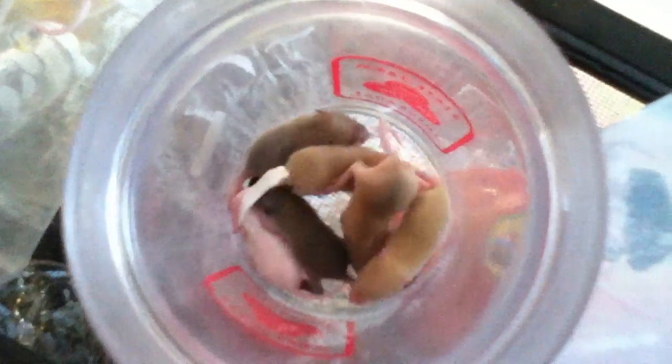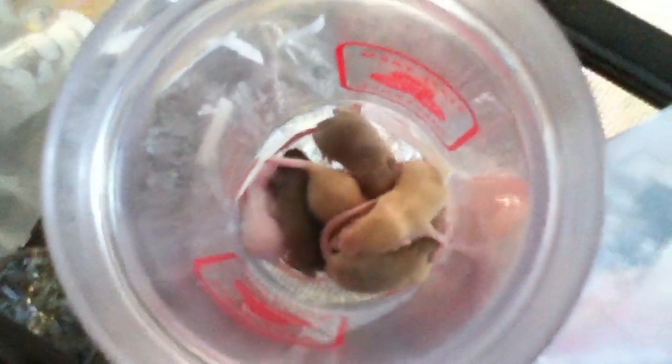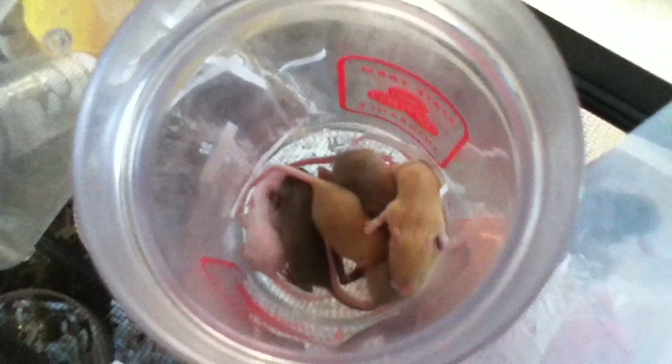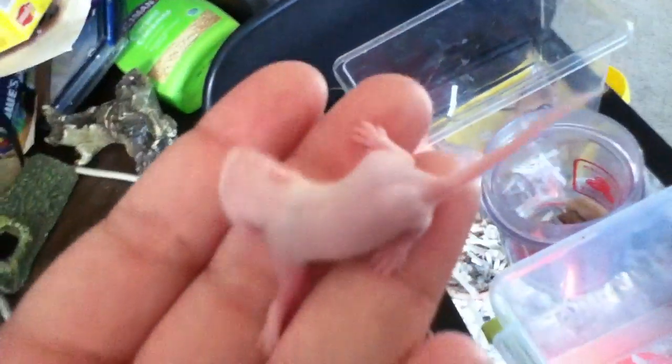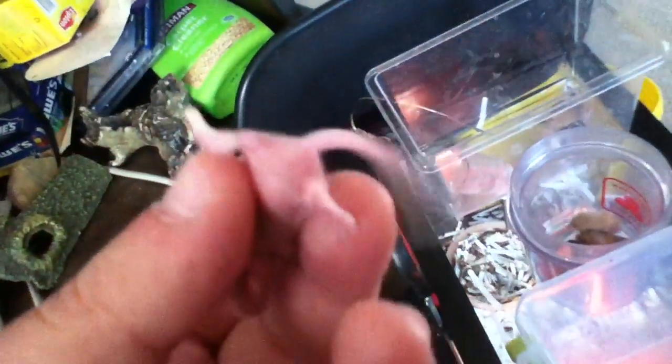Look at all the caramel babies. That one white one in there is actually an albino, and it was actually not one of Nim's babies. They weren't taking care of it — they kicked it out of the nest. So here's an albino — he's definitely going to be a feeder. It's also a little bit too small to sex still, but I think it's a male.